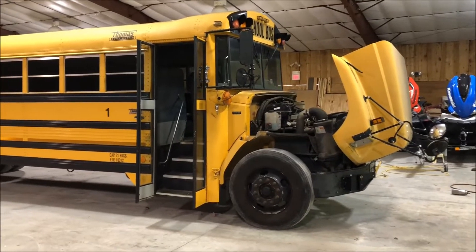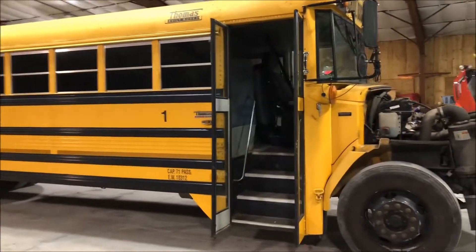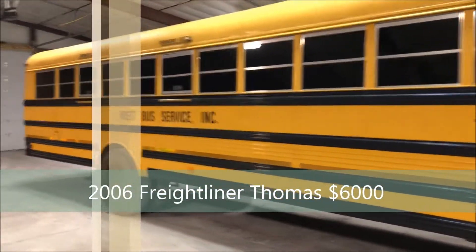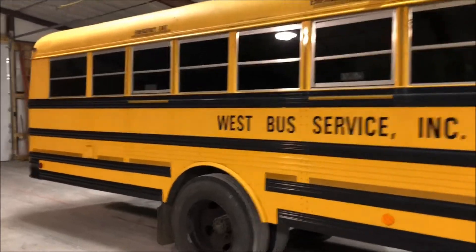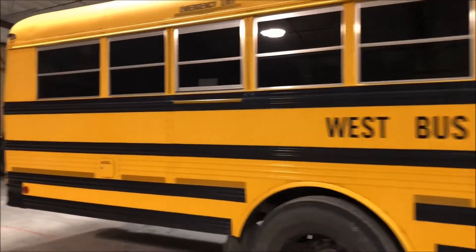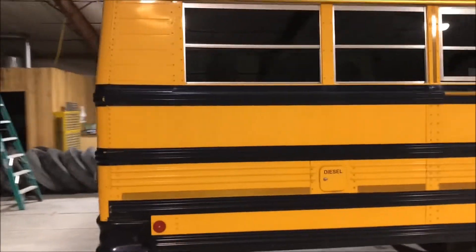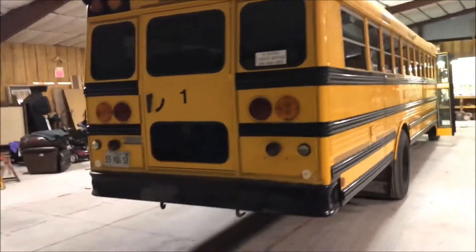Good afternoon. West Bus Sales in Carbondale, Illinois. Here we've got a 2006 Freightliner Thomas with the Mercedes-Benz diesel engine. The bus and engine only has 82,000 miles. They are original. This bus was purchased new by us and used in southern Illinois its entire life.